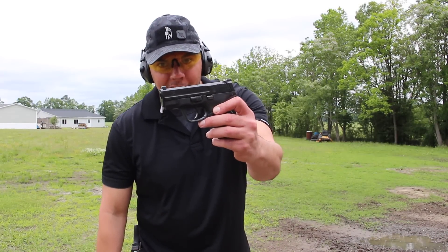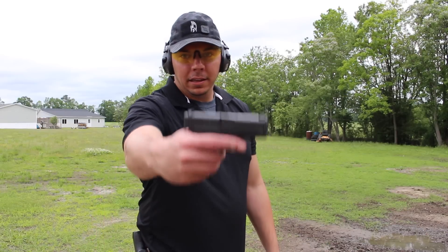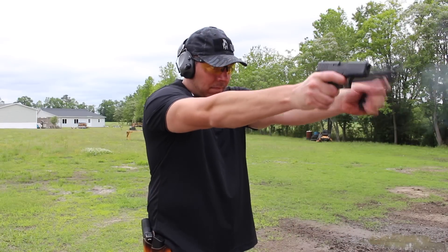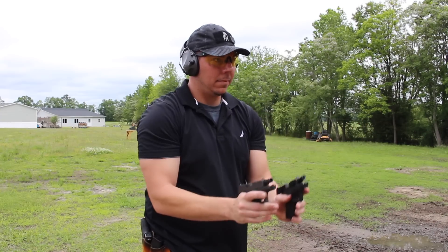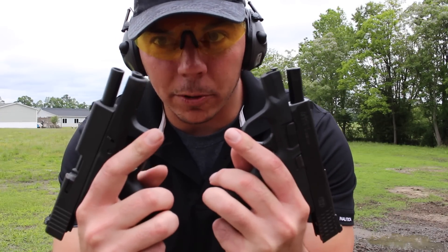The Smith & Wesson Shield M&P9 — proven, trusted, and loved. The Glock 43, the new kid in town. Let's compare the two small titans, shall we?